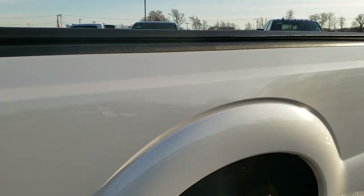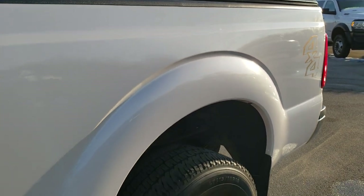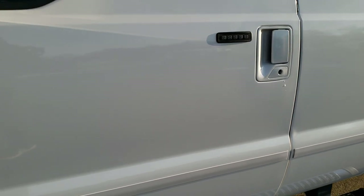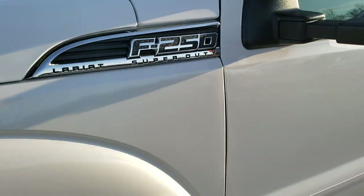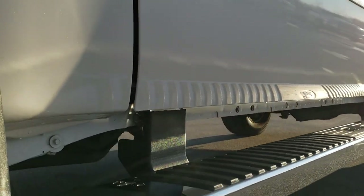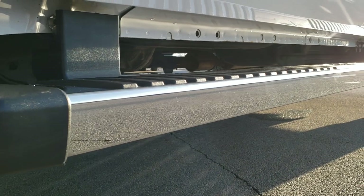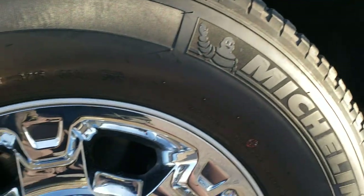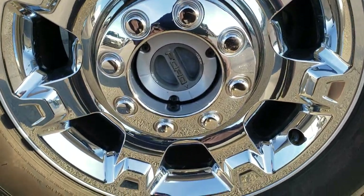White Platinum Tri-Coat Metallic is the color. We shoot all of our videos in 1080p, 60 frames per second, so if you have HD capabilities on your computer, tablet, or smartphone device, turn them on right now — it is like you're right here looking at the truck with me, and definitely your best way to check out the vehicle quality and condition wise before seeing it in person.